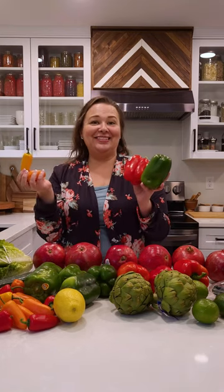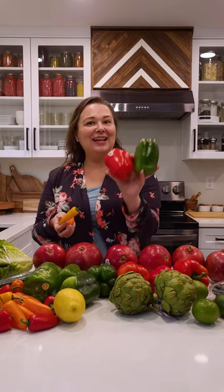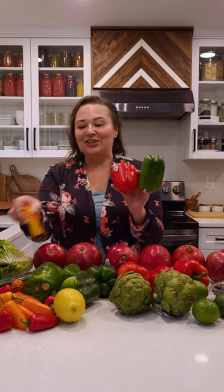I got a bunch of different peppers today at the store — some small ones and some big ones. These larger ones I'm going to end up slicing up and putting into the freezer, so I'll have fresh peppers ready to go for recipes for months. Make sure you follow along for more recipe tips on how I use these peppers.